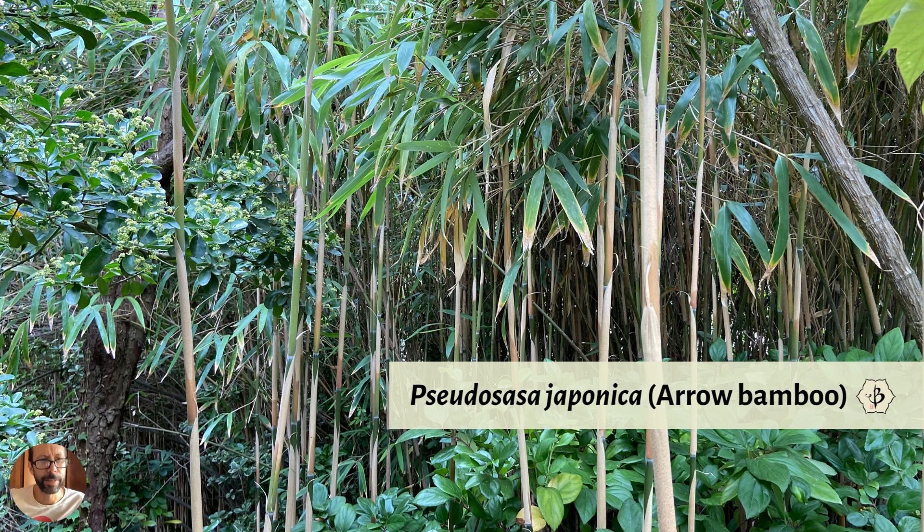Pseudosasa japonica is a very common species of Japanese origin, also growing in Taiwan, China, and as far as Vietnam. It's commonly called arrow bamboo — samurai warriors used these bamboo poles to make their spears because they are so strong, straight, and thin. Nowadays we prefer to use bamboo for non-violent purposes, so I don't recommend making spears or engaging in samurai warfare.